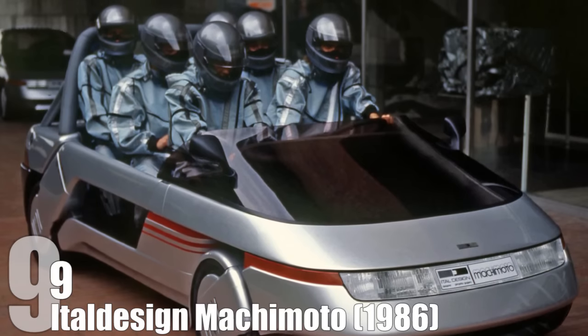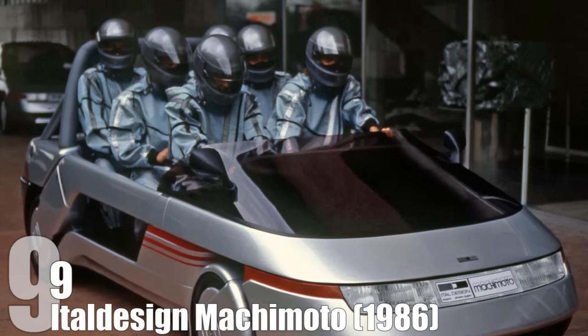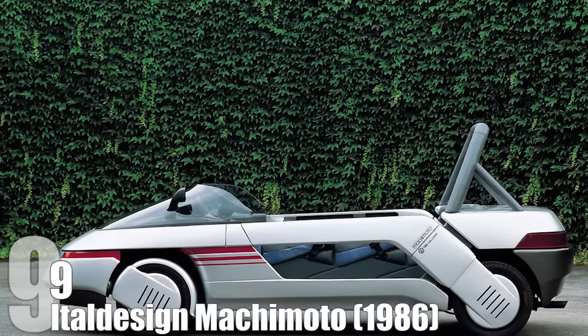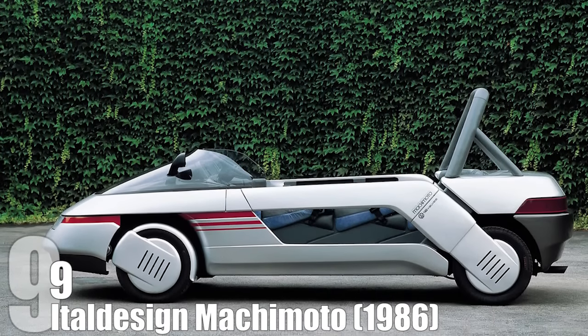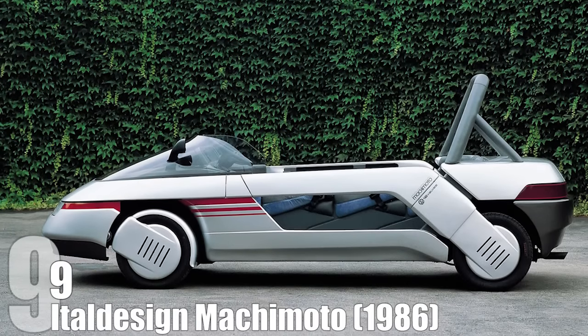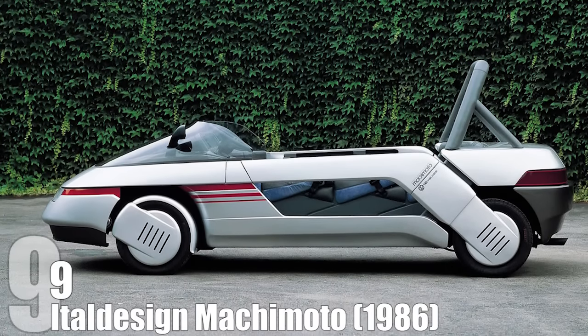The Makimoto looks more at home riding a rail, à la the Black Hole, or being a street-worthy roller coaster car. It sports a sleek, boxy open-air look that we were supposed to fall in love with here in the future. Unfortunately, we are as far away from the Makimoto as we are from having everyday silver or gold pants.